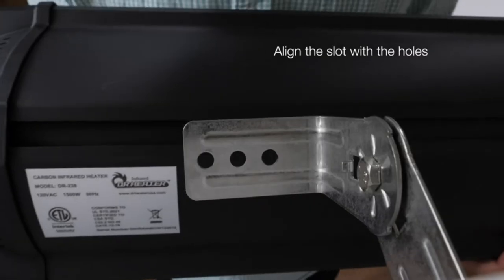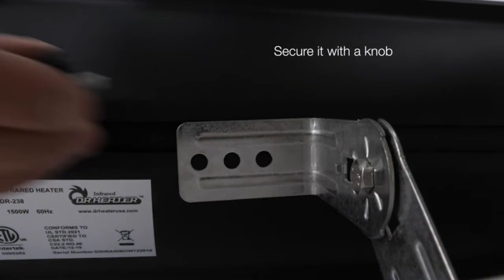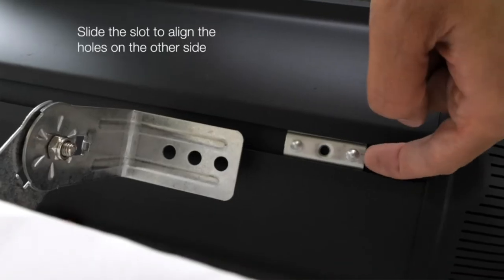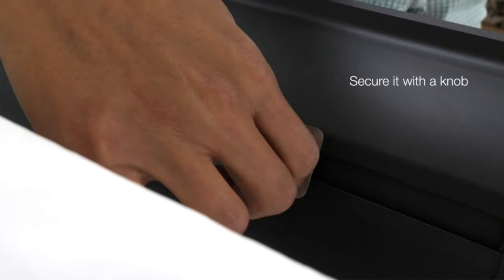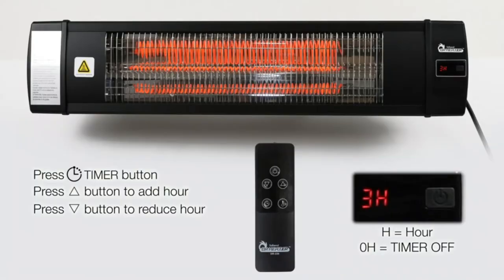The Dr. Infrared Electric Carbon Infrared Space Heater is equipped with three heat settings — 900 watts, 1200 watts, and 1500 watts — to suit a variety of different needs. It's made with sturdy aluminum and has a quiet operation that won't disrupt your gathering. Just note that it works best for small, partially or fully enclosed spaces.